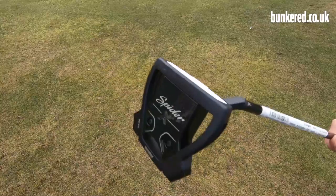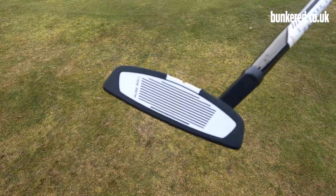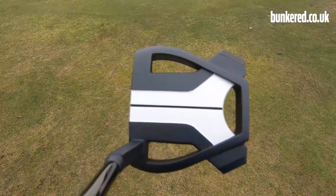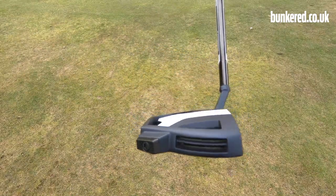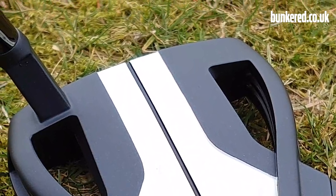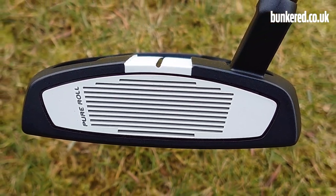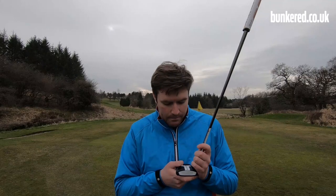Next up we have the TaylorMade Spider-X, and this has proven very popular over the last season or so. Plenty of tour pros have put this thing in the bag — Rory McIlroy, Dustin Johnson, plenty of others. It's the next generation of the Spider putter, a little bit more compact but still that high MOI design, delivering a lot of forgiveness. We've got the Pure Roll insert, which has been a stalwart on tour for a number of years, giving you a great forward roll and a nice feel at impact.